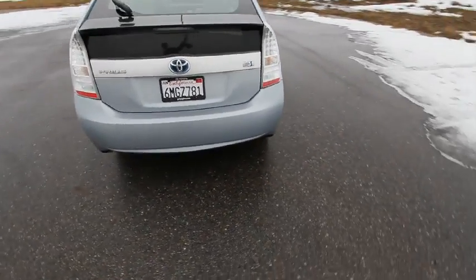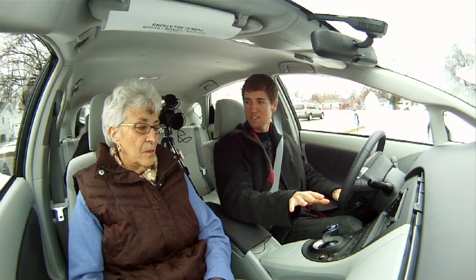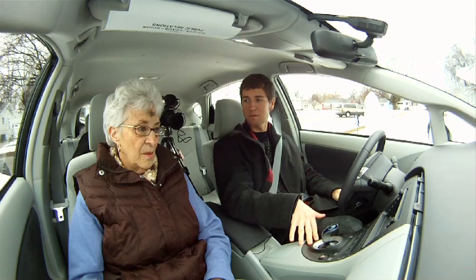We're here in the 2012 Toyota Prius plug-in hybrid prototype. I've been with it for about a week and I really like it, but I also want to see what other people think about it. So I took it to my grandmother's house and gave her a little ride.